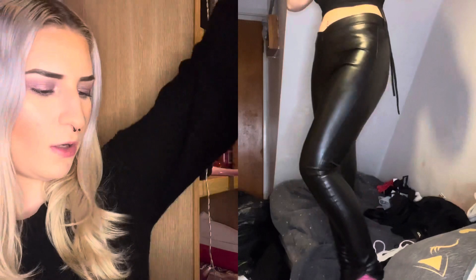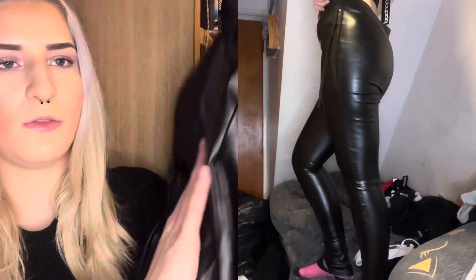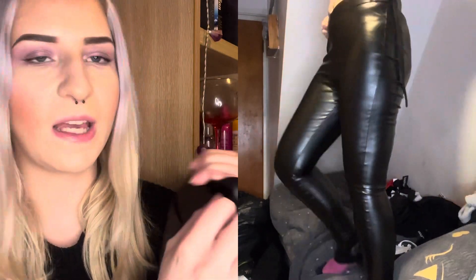Next up we have the leather look V-shaped PU skinny trousers, again in size 8. I thought I'd pick up some leather look trousers because they're good for going out — if you're going for more of a casual look, pair these with a nice top.